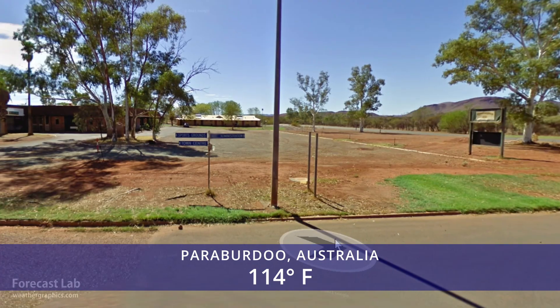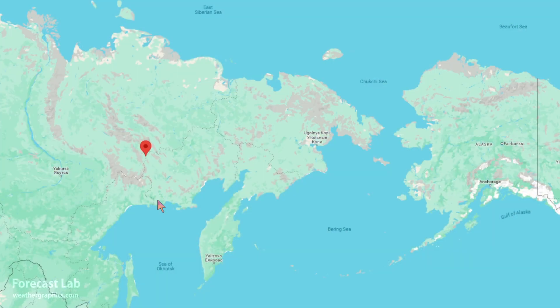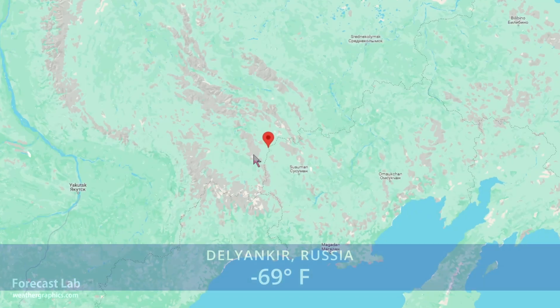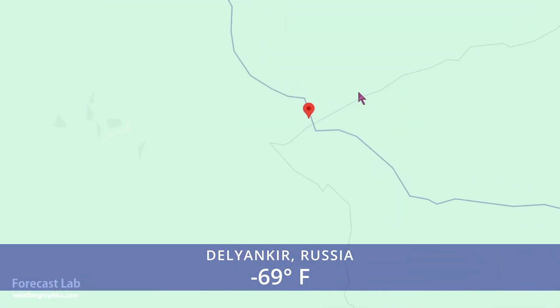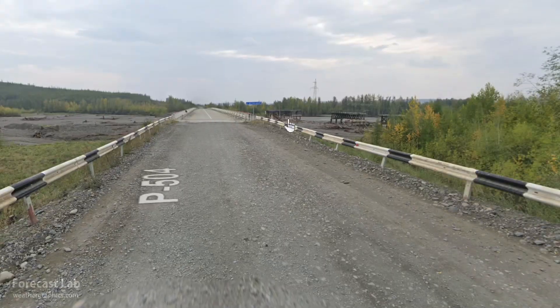That, of course, is a mining town in the Australian outback. And the cold spot, once again, that's going to be Dalyank here on the Magadan-Yakutskai Way. It's not even a town — it's an automated station used for river gauge measurements.